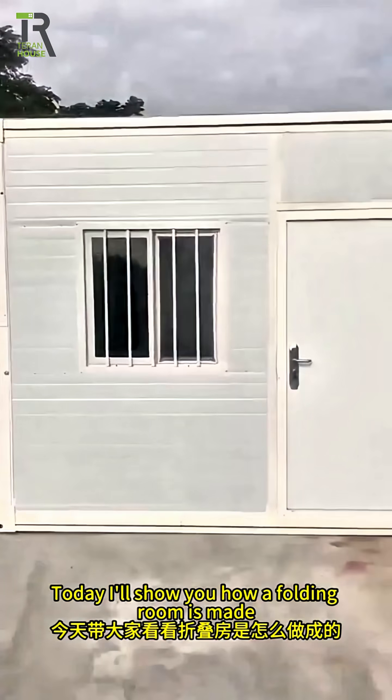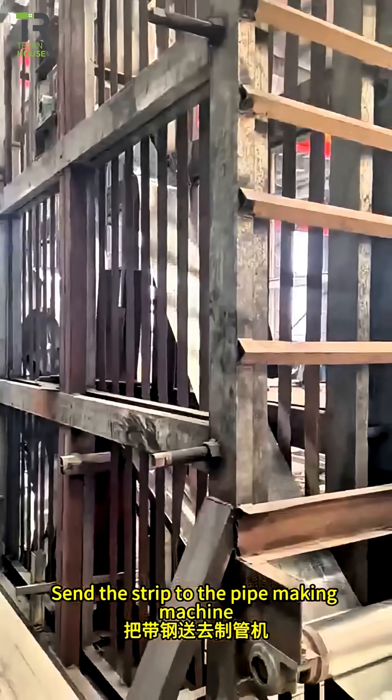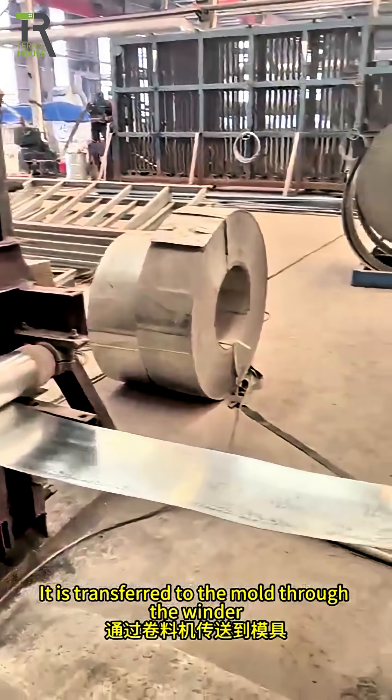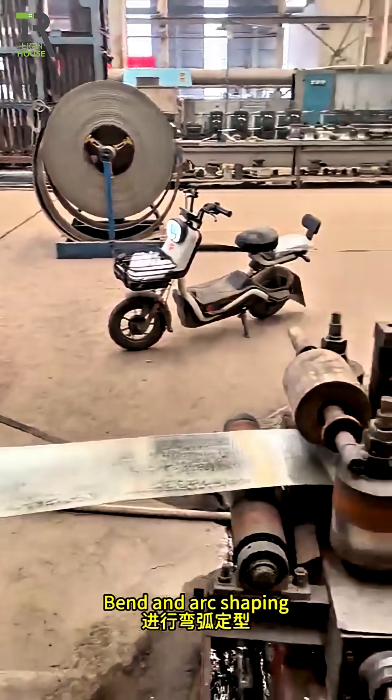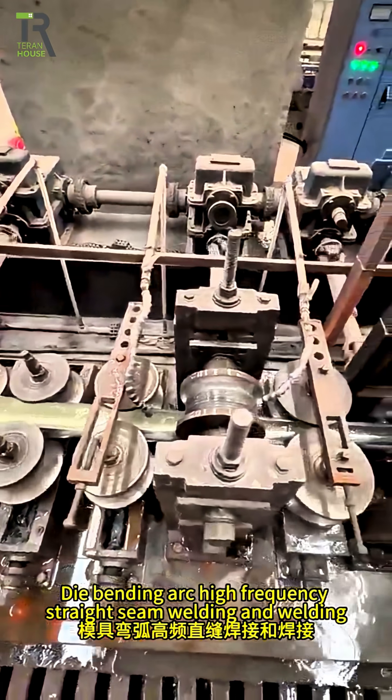Today I'll show you how a folding room is made. This is our pipe rolling shop. Send the strip to the pipe making machine. It is transferred to the mold through the window. Bend and arc shaping. Die bending arc, high frequency straight seam welding and welding.